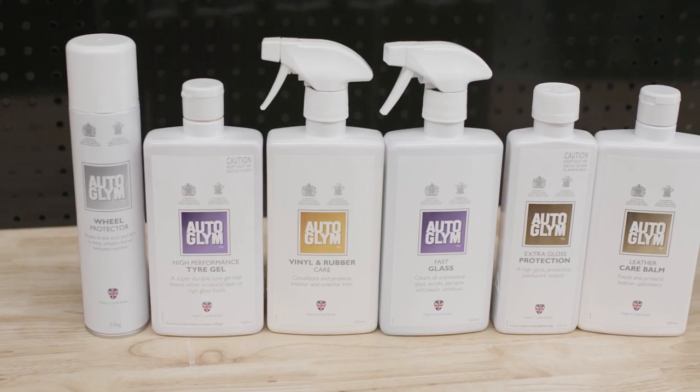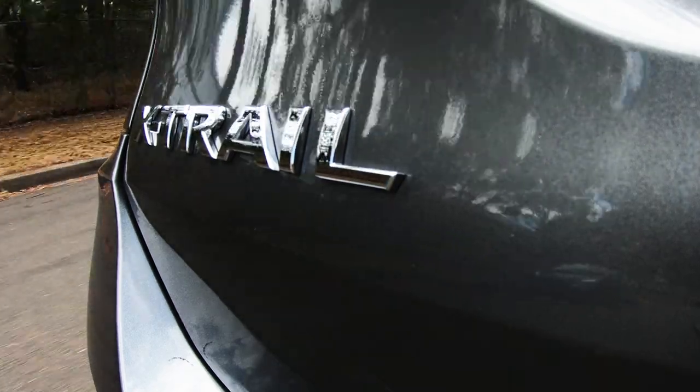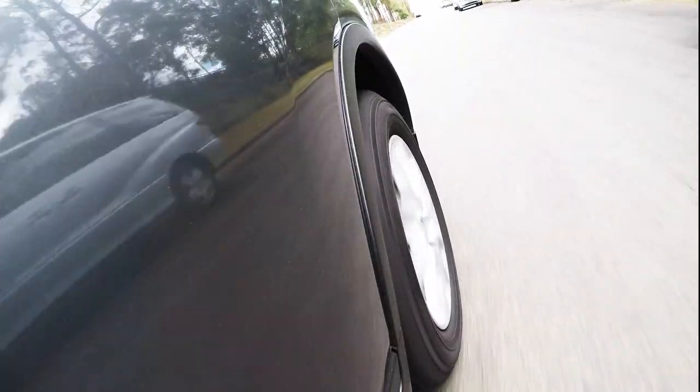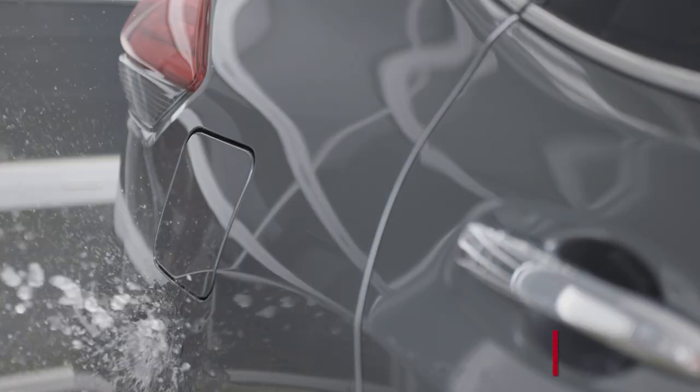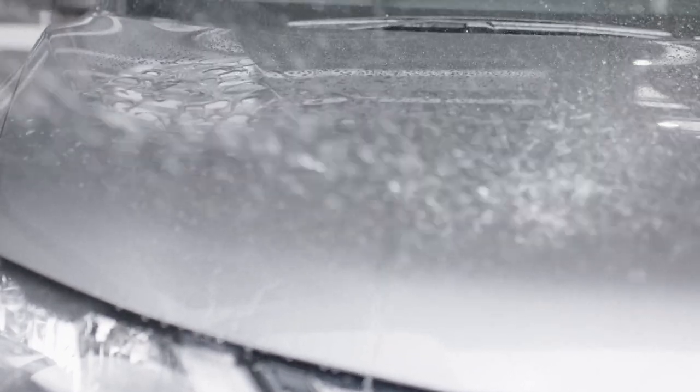First, let's address the obvious. To keep the paint looking shiny, you have to remove the dirt and the grime that will start building up from the first day you drive it. Letting it build up over time can contribute to scratches and hazing on your paintwork. To safely wash your car, start by rinsing the body. This can be done with either a pressure washer or a hose to remove any loose dirt on the vehicle.